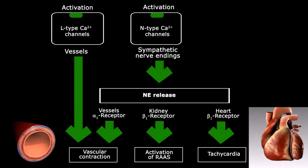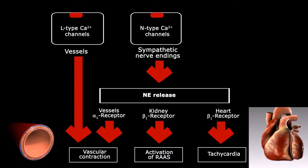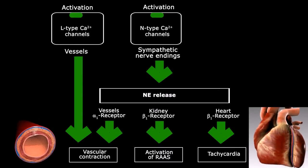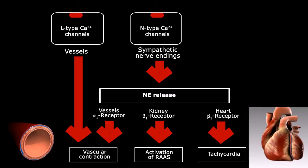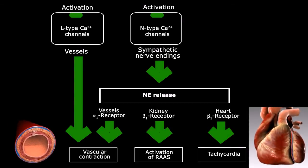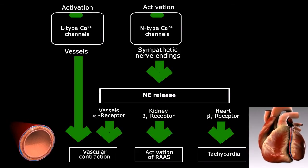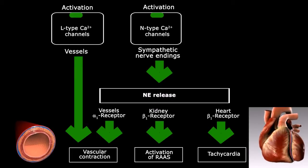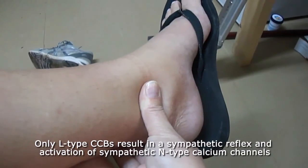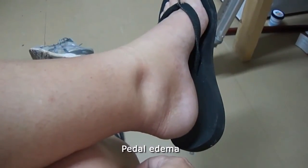When pure L-type calcium channel blockers are used to lower blood pressure, a sympathetic reflex and activation of sympathetic N-type calcium channels due to hypertension occurs. As a result of increased norepinephrine secretion, this sympathetic reflex induces several cardiovascular responses including vascular contraction, reflex tachycardia, and renin secretion. This increased heart rate increases blood volume in the veins, causing pedal edema or swelling in the legs.